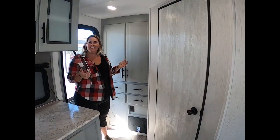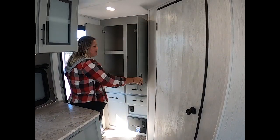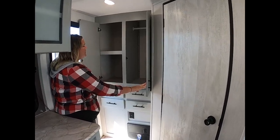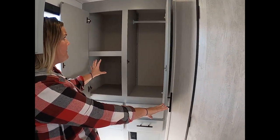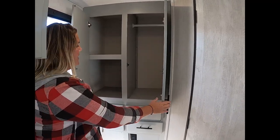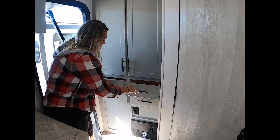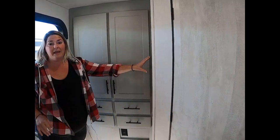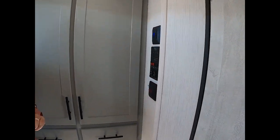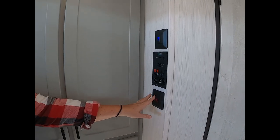Now that we're inside the coach, I really want to point out where Vibe has shown off a little bit. They've given you extra storage — this side is for hanging, and this side you can add little compartments or a hanging rod if you wanted to. Over here you have the command center, which is also easy to access first thing when you enter — heated tanks, slide-out, awning, lights, all that good stuff.